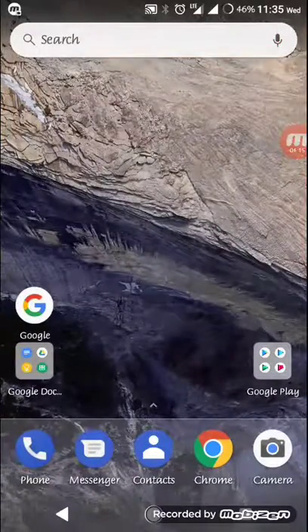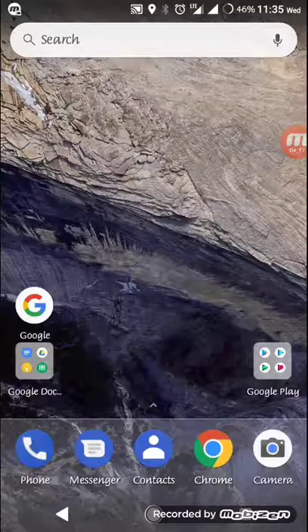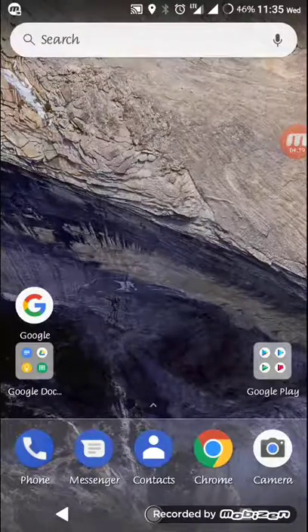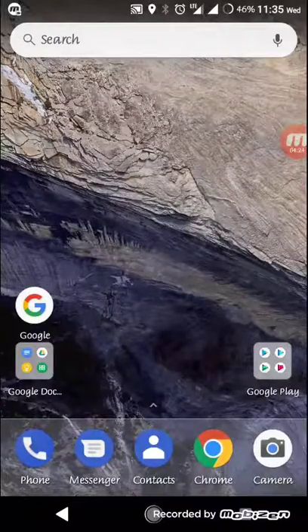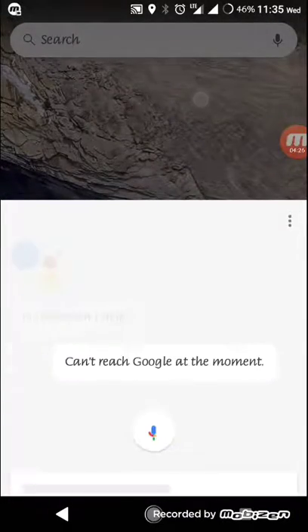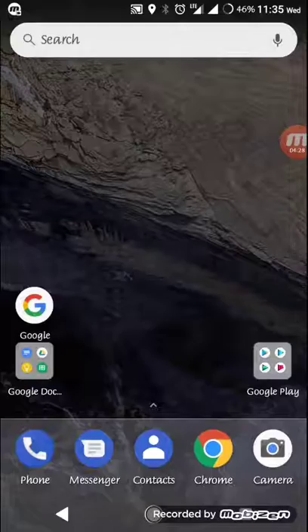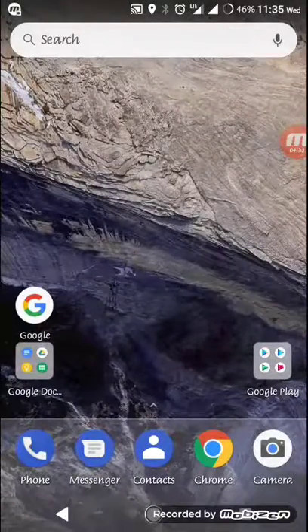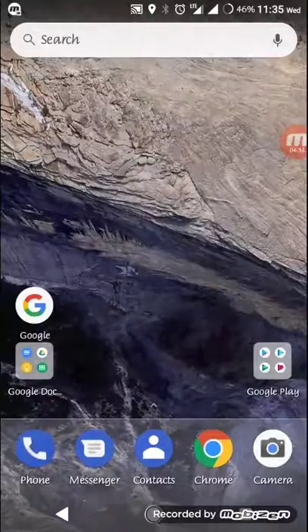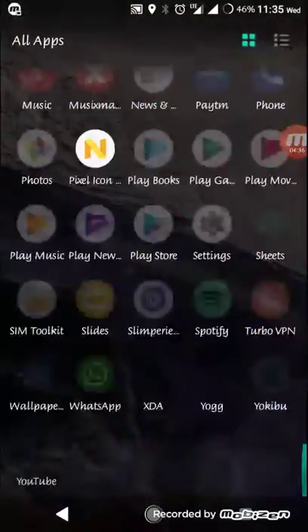You can even use voice search directly from the home screen, and both Google Now on Tap and Google Assistant work with it. I can't access the Google Assistant right now because I'm recording my screen, but that's all for this part of the video.